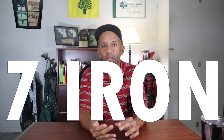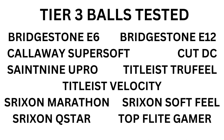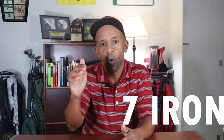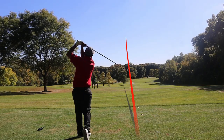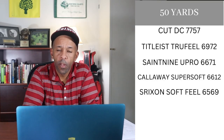Just like last time, we're going to do 50 yards, seven irons, and drivers. At 50 yards, 6,000-plus RPMs of spin guarantees at least one point; the ball with the most spin gets five points, four, three, and so on. With the seven iron, 5,000 RPMs guarantees one point, starting with the most spin at five points down to one. We're also doing carry distance: 150 yards guarantees one point, most carry gets five points. With the driver, 2,600 RPMs of spin or less and a carry distance of 220 yards will each guarantee one point.